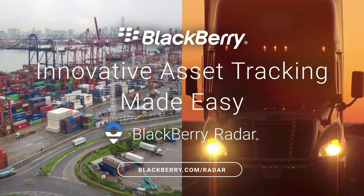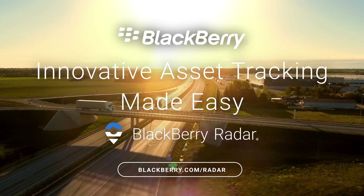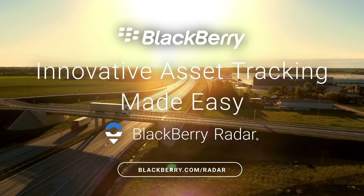To learn more about how you can maximize your ROI today, visit blackberry.com/radar. Asset tracking engineered for intelligence.